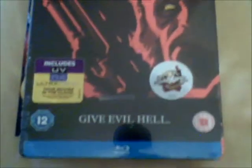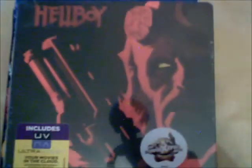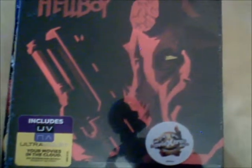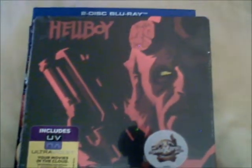Still a Steelbook to finish up with — this is Hellboy. It's just a Blu-ray and Ultraviolet, and it's got some nice cover art, though it's the same cover art that was on the three-disc DVD edition of Hellboy.